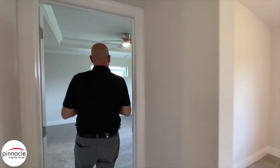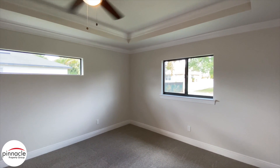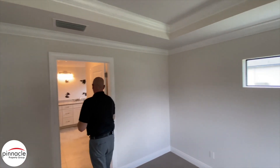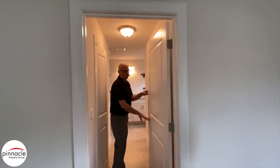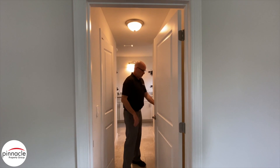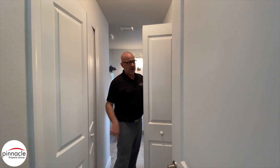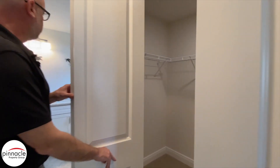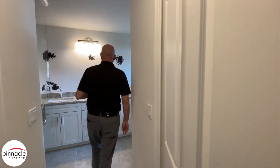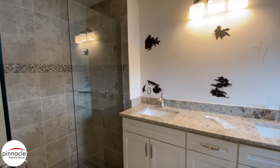Then we have our master bedroom — a transom over the location of the bed with another window off to the rear. As we walk into the master bath, we have a door that separates the master bathroom from the master bedroom. We have two closets, his and hers, nice-size walk-ins. We're still putting the finishing touches — there will be a glass mirror — and we have a nice shower with shower enclosure.